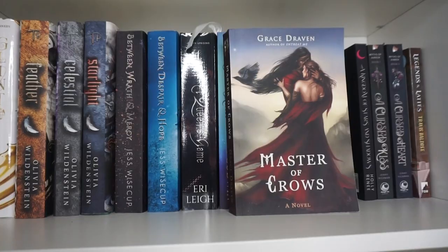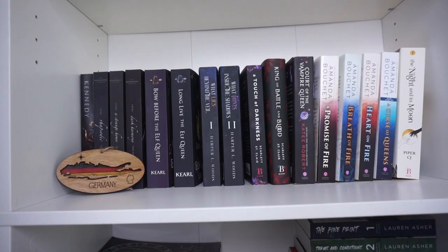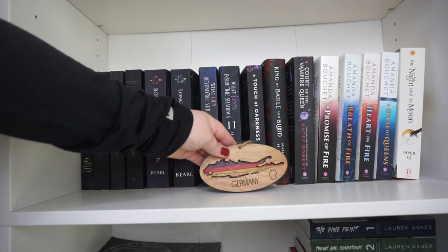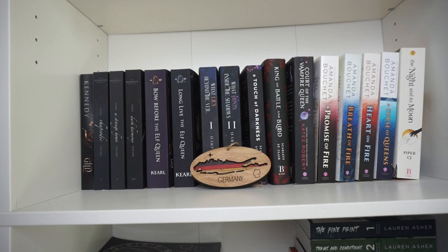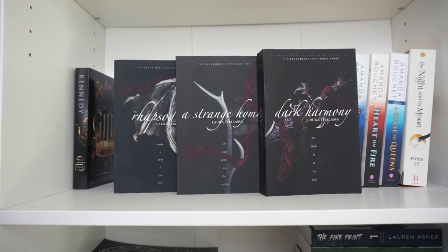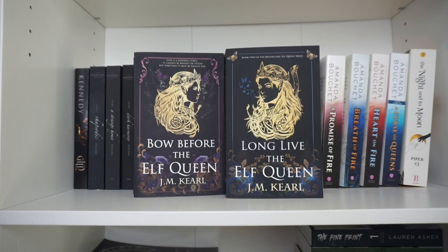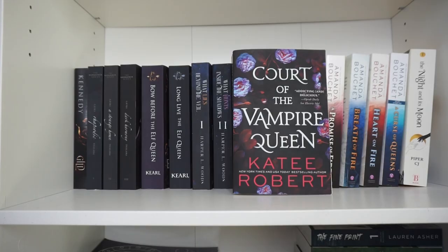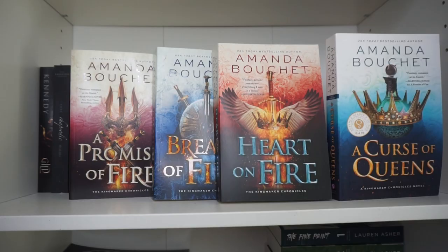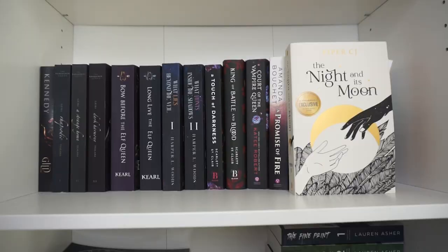Here's another fantasy romance shelf. I have a little Germany ornament with Long Island on it — my family is German and from Long Island. The paperback of Gilded by Raven Kennedy. Rhapsodic, A Strange Hymn, and A Dark Harmony by Laura Thalassa — the Bargainer series. Bow Before the Elf Queen and Long Live the Elf Queen by J.M. Kearl. What Lies Beyond the Veil and What Hunts Inside the Shadows by Harper L. Woods. A Touch of Darkness by Scarlett St. Clair. King of Battle and Blood by Scarlett St. Clair. Court of the Vampire Queen by Katee Robert. A Promise of Fire, Breath of Fire, Heart on Fire, and A Curse of Queens by Amanda Bouchet. And The Night and Its Moon by Piper CJ.